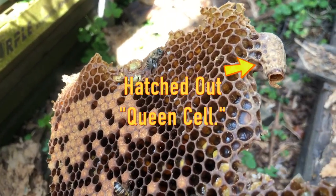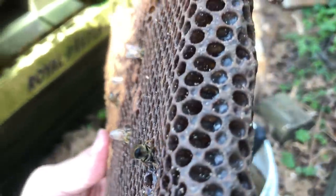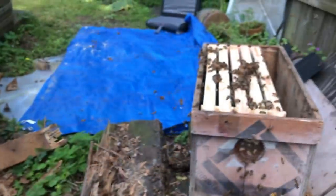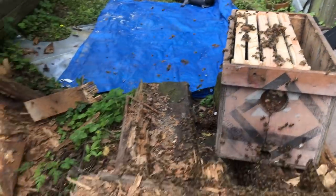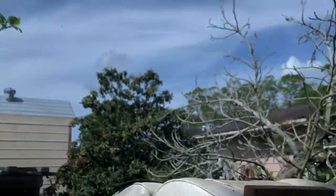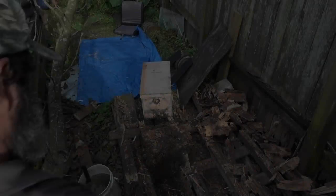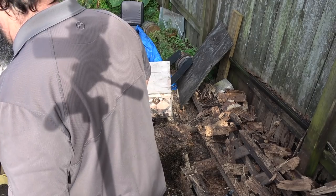These bees swarmed, folks — look at that. I'm going to put these frames in; I've got a bunch of others sitting on top too. The little swarm we saw earlier left the Japanese plum right there. More than likely it was from this hive. Back on it. Looks like they've simmered down.